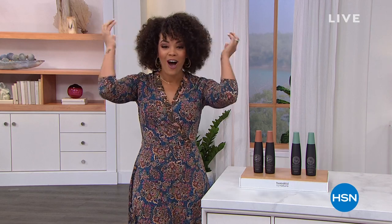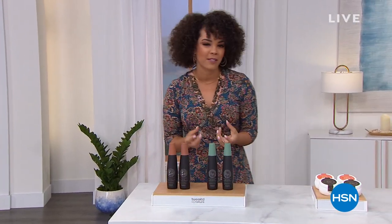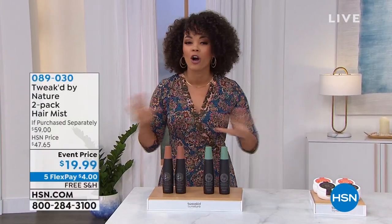Hi everyone, happy Saturday morning. My name is Nicole Hickel. We are here in 2022 at HSN helping you explore the possibilities. If you're looking to explore the possibilities of really focusing on your hair this year, you came to the right place. We are talking about Tweak by Nature for the entire hour — a brand here at HSN made with exotic botanical ingredients, none of those harsh chemicals.